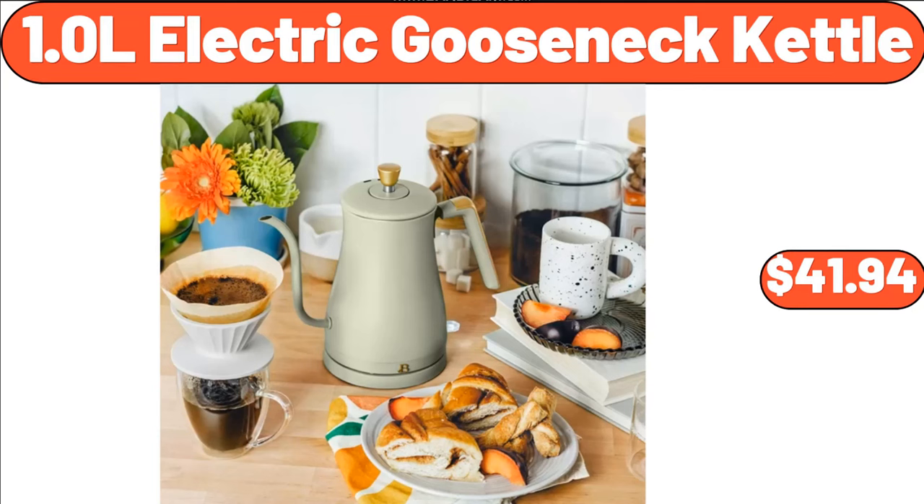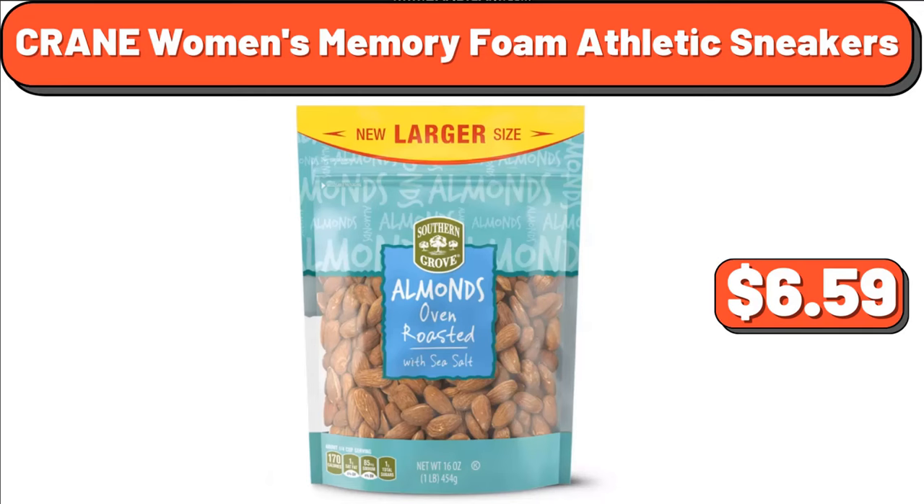1.0 L Electric Gooseneck Kettle, $41.94. Southern Grove Oven Roasted Salted Almonds, 16 Ounces, $6.59.